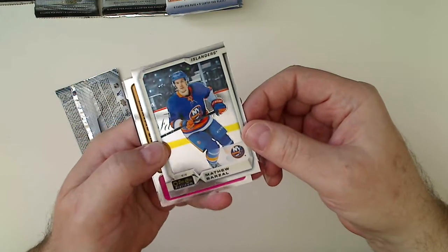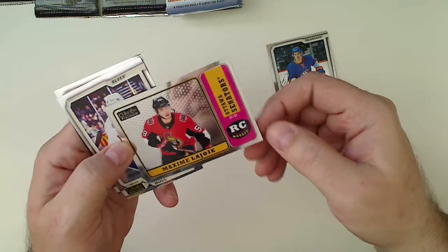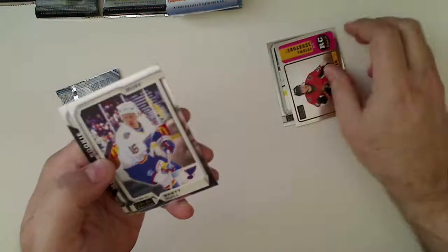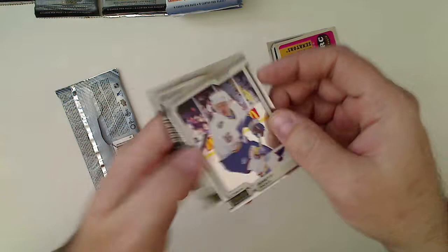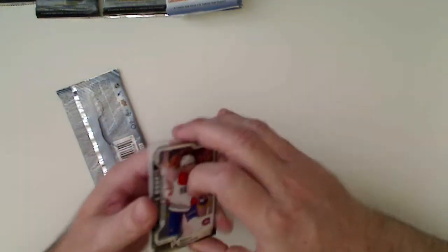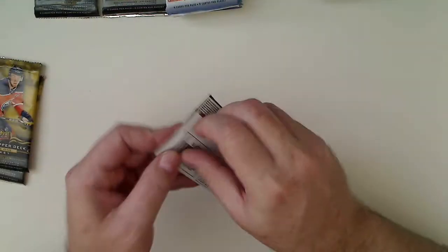So we got a Matt Barzal throwback rookie, a Brett Hull, and a Noah Juulsen rookie. A couple rookies — nothing too great in there, but not bad. I really like Platinum.